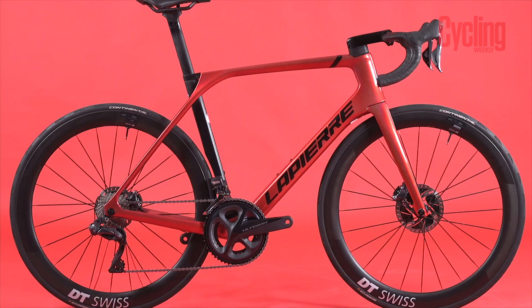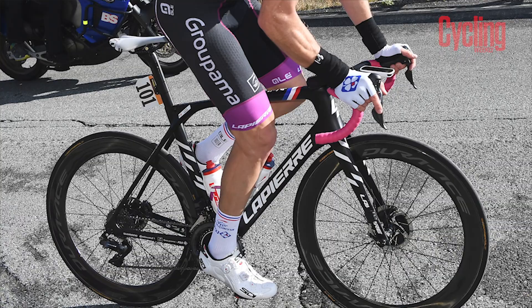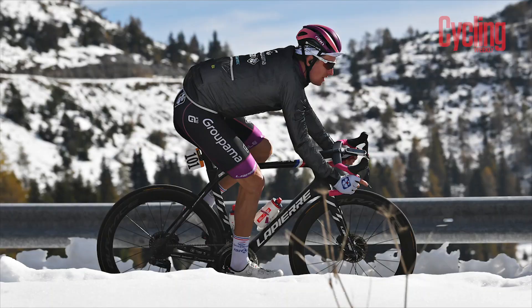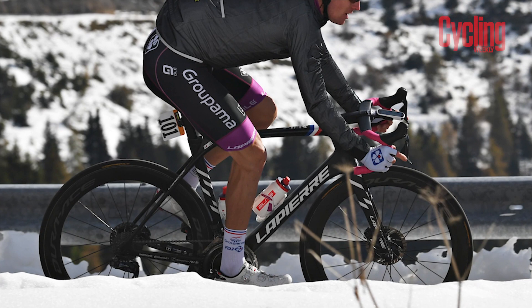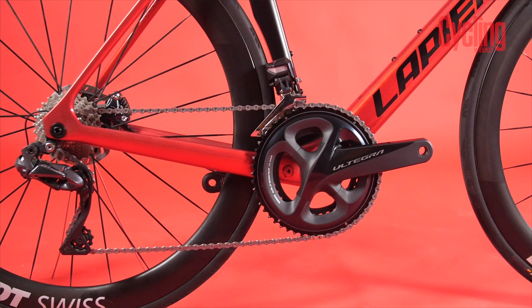This is the new Lapierre Aircode DRS — the third iteration of the Aircode since the original was launched in 2014. It's already won a big prize: the points competition in the Giro with Arnaud Demare, the FDJ sprinter, who also won four Giro stages on it. So it's really literally burst onto the scene. How is it different from the previous one? It's a lot more integrated, a lot more aerodynamic — it's really gone the way of most aero bikes in integration.